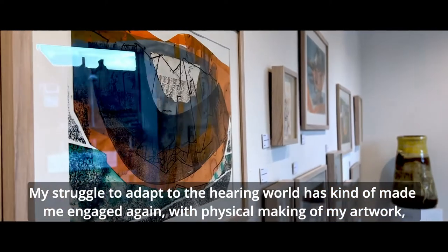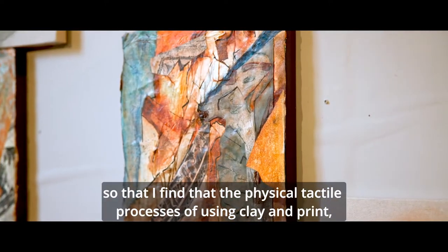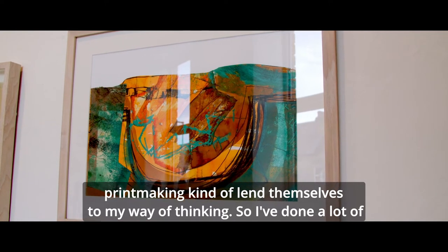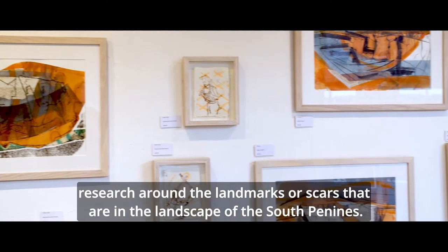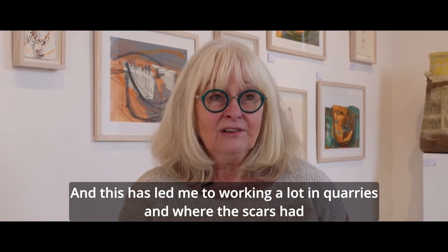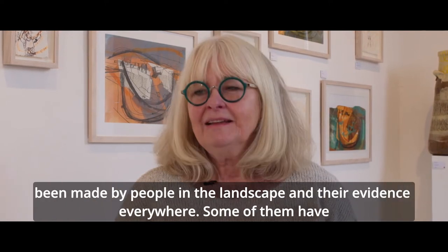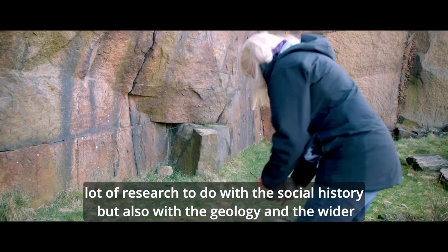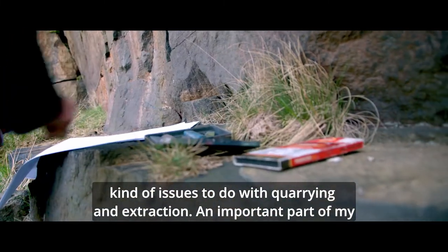My struggle to adapt to the hearing world has made me engage again with the physical making of my artwork, so that the physical, tactile processes of using clay and printmaking lend themselves to my way of thinking. I've done a lot of research around the landmarks or scars that are in the landscape of the South Pennines, and this has led me to working a lot in quarries — where the scars have been made by people in the landscape — following that through with research into social history, geology and wider issues to do with quarrying and extraction.